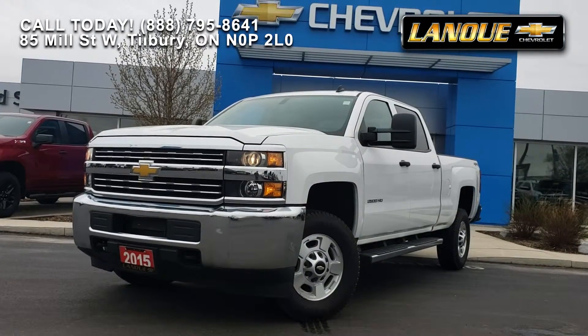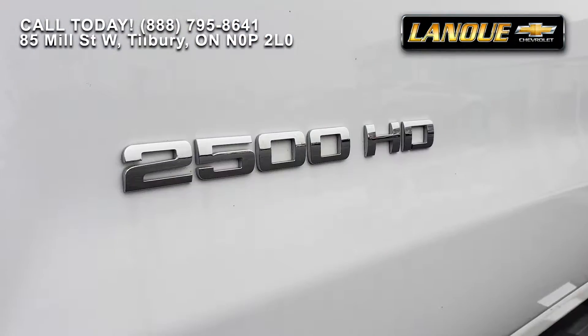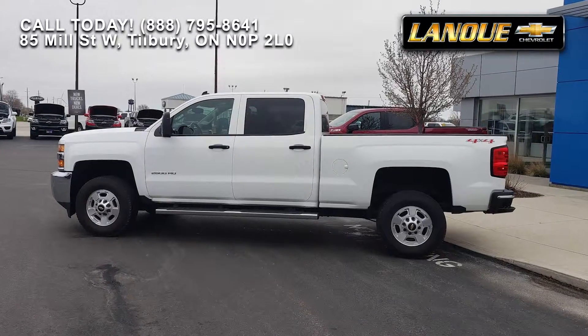Get the job done, and then some, in this 2015 Silverado 2500 HD 4x4 LT Crew Cab.